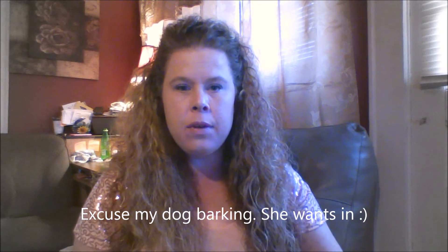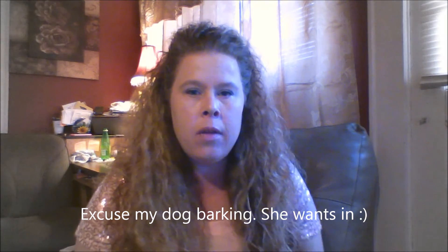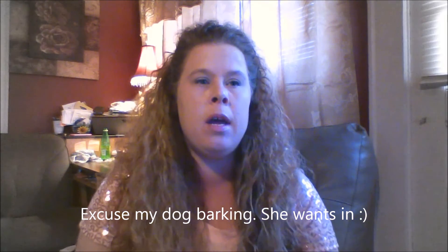Hi everybody, it's Alisha from Alisha's Reviews. Today I just got my Beauty Box 5 in. For those of you that don't know about Beauty Box 5, it is a subscription makeup service — mostly makeup products. I really like it. It's about $9.99 a month and I've been getting it for about six months now.